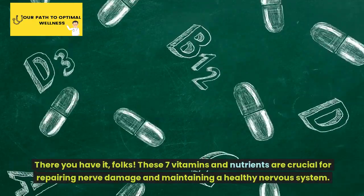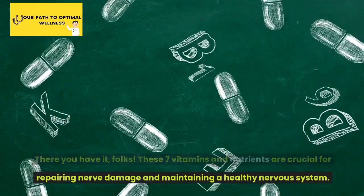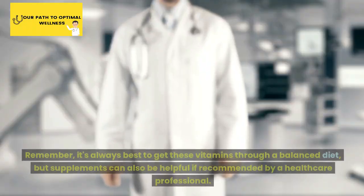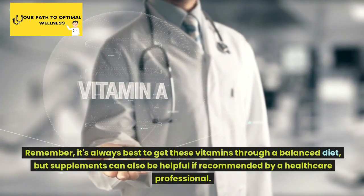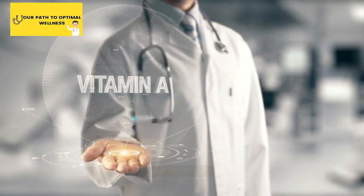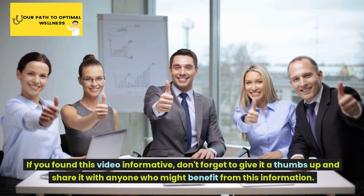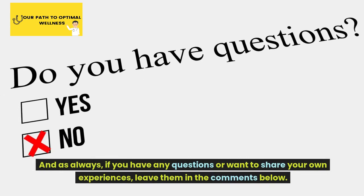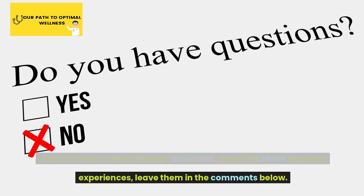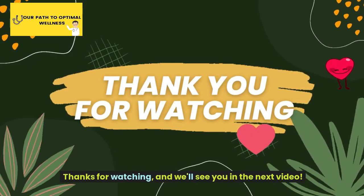There you have it, folks. These seven vitamins and nutrients are crucial for repairing nerve damage and maintaining a healthy nervous system. Remember, it's always best to get these vitamins through a balanced diet, but supplements can also be helpful if recommended by a healthcare professional. If you found this video informative, don't forget to give it a thumbs up and share it with anyone who might benefit. Leave any questions or experiences in the comments below. Stay tuned for more health and wellness tips from Doctor. Thanks for watching and we'll see you in the next video.